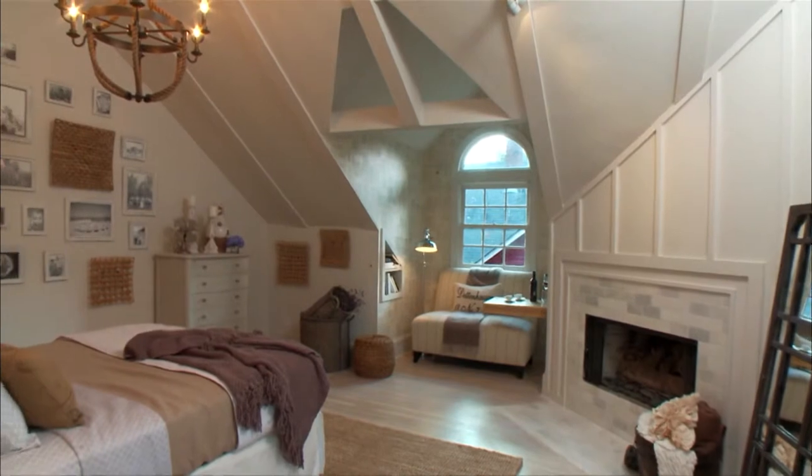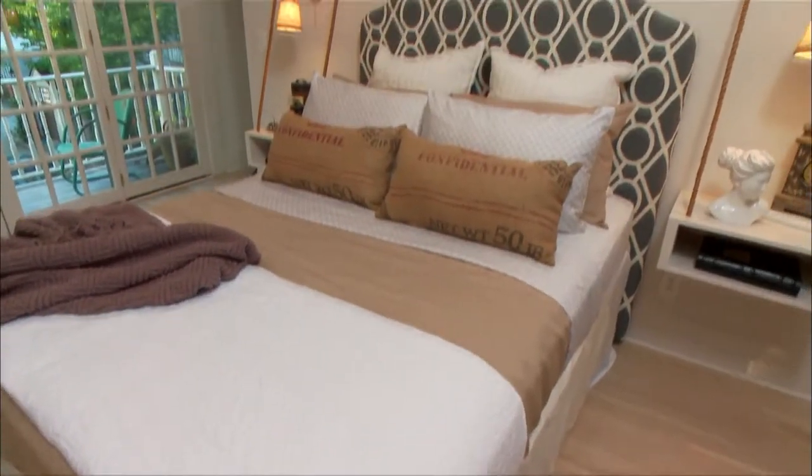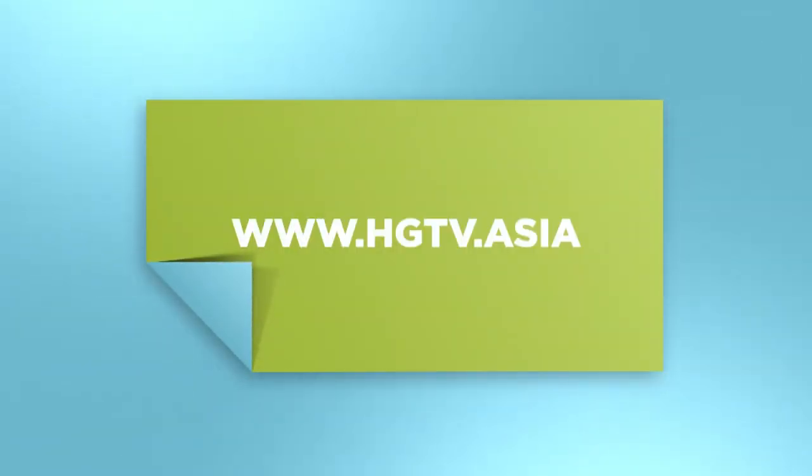Keeping a nice, clean, plain backdrop is going to give you the most versatility to change it as your tastes change. For more information, go to hgtv.asia.